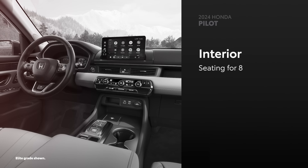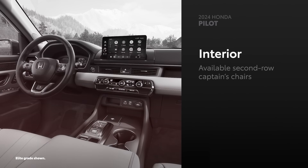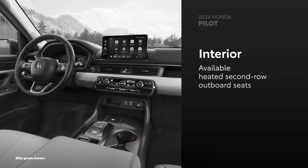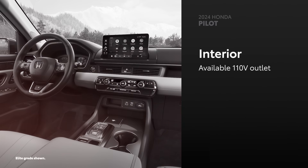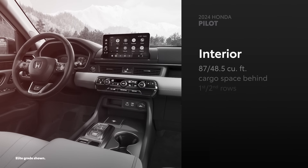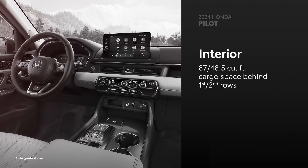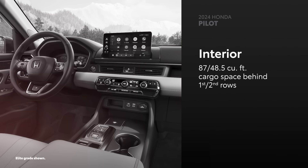Depending on the grade, Pilot can seat up to eight or be equipped with second-row captain's chairs. Heated and ventilated front seats and heated outboard second-row seats are available but only on the Elite grade. Similarly, a 110-volt power outlet is available only on select Pilot grades. And in terms of cargo space, Pilot can't match Grand Highlander at only 87 cubic feet behind the first row and 48.5 cubic feet behind the second row.